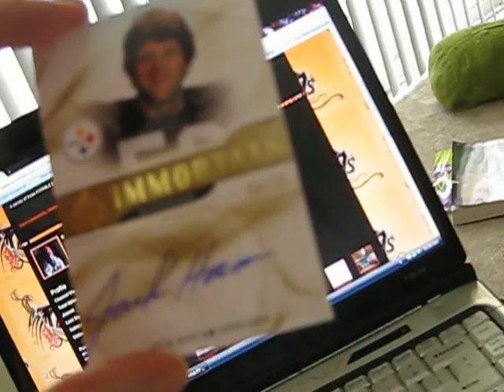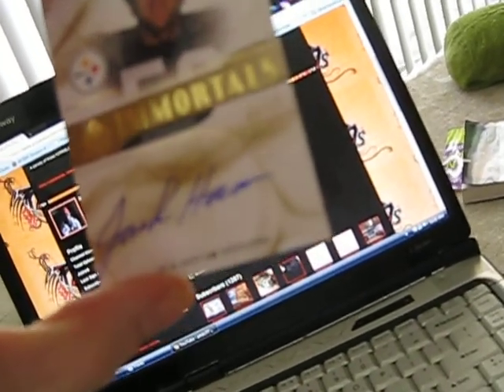And then I got a Jack Ham autograph, Immortals, out of SP Authentic. What year is that? 2009. That's 3 of 25.